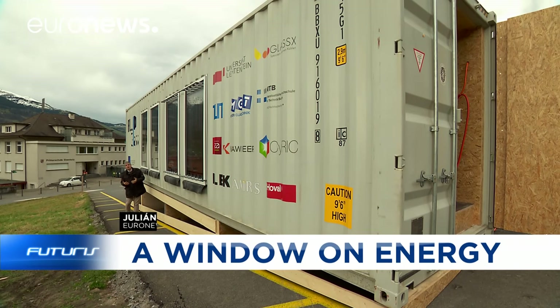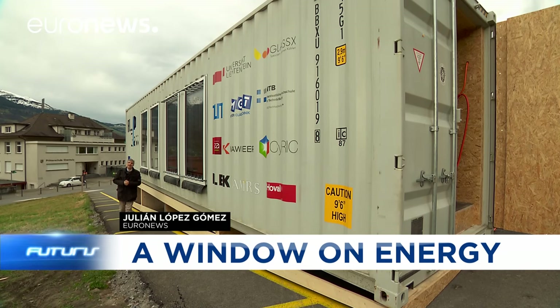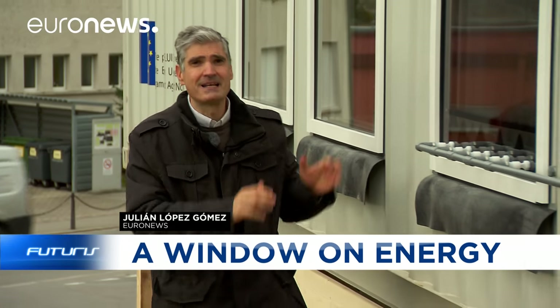It's a very windy day in Liechtenstein. We've come here to film this container. It looks like an ordinary container, but it is not.